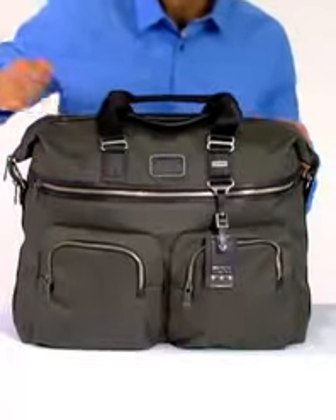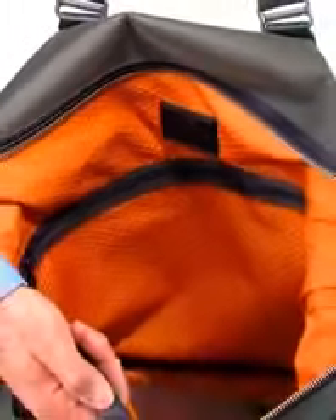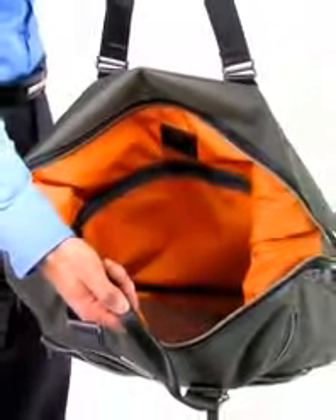Horizontal zip pockets on both the front and back offer additional storage. The main compartment is extremely spacious, and also features another zip pocket and two bin pockets, perfect for keeping shoes or other small items separated.